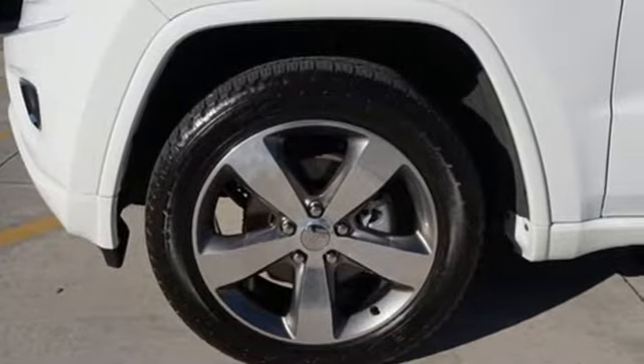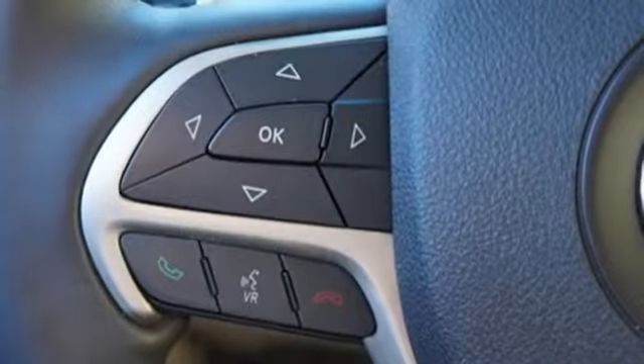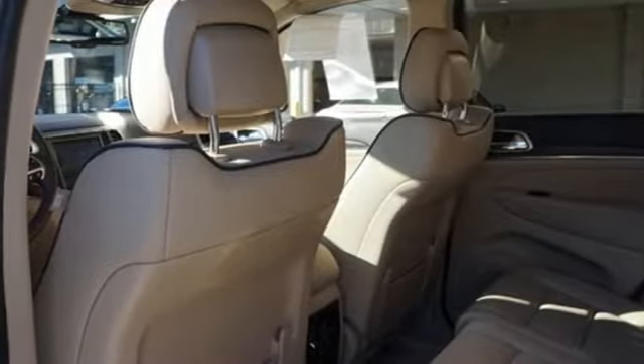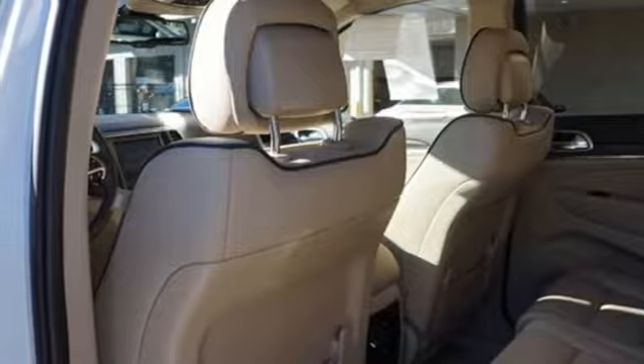It boasts an impressive list of features, like these: external memory control, power heated mirrors, dual zone climate control, configurable instrument gauges, doors and push button start proximity key, and heated steering wheel.